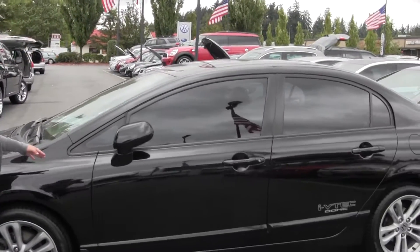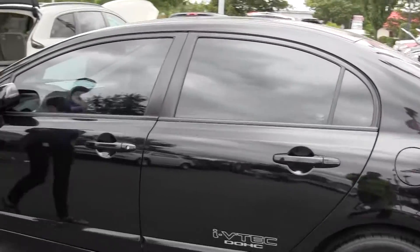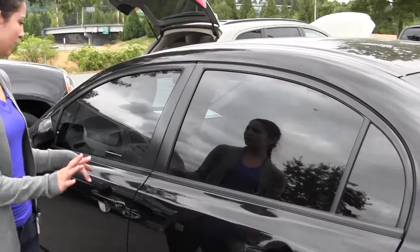Right now we're looking at this 2007 Honda Civic SI. It's got a very sporty look — black with tinted windows.